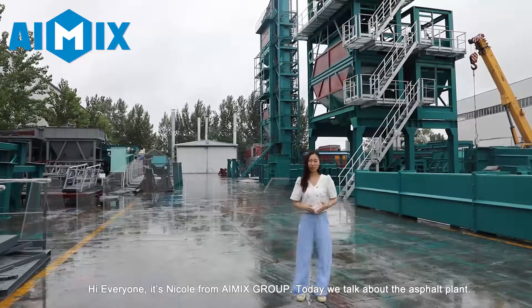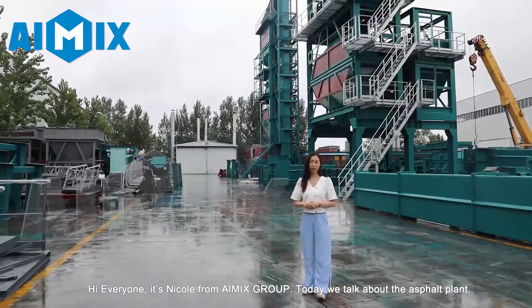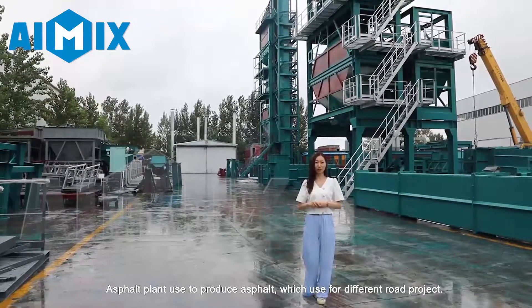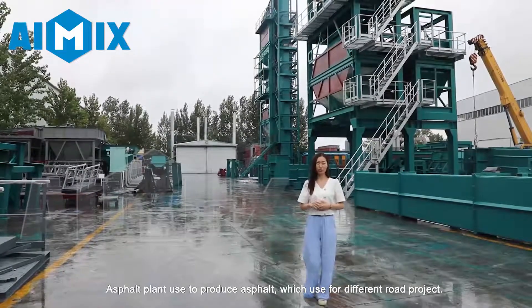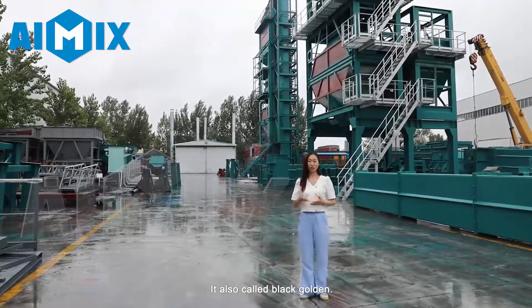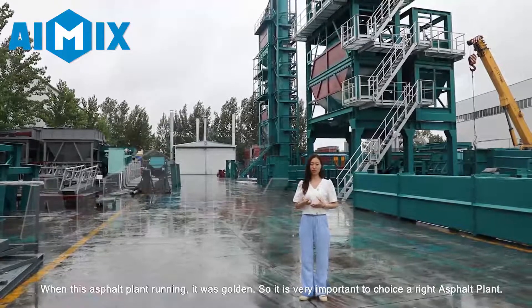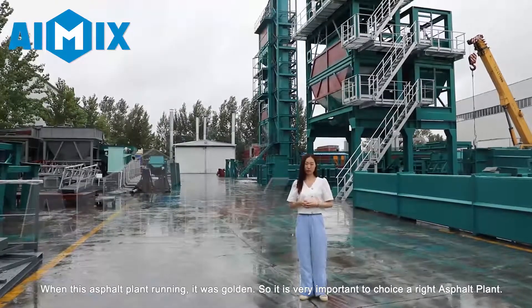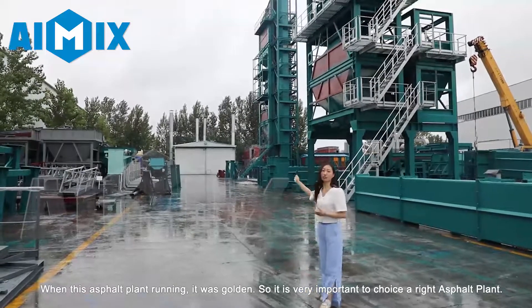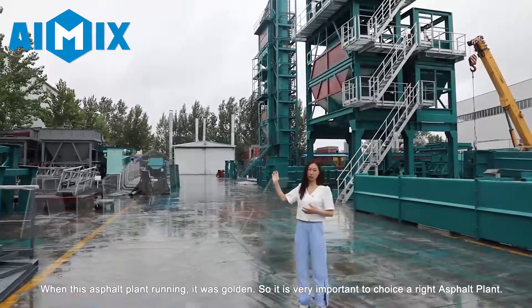Hi everyone, it's Niko from iMix Group. Today we talk about the asphalt plant. Asphalt plant is used to produce asphalt, which is used for different road projects. It also calls a black garden. When this asphalt plant was running, it was golden. So it is very important to choose the right asphalt plant.